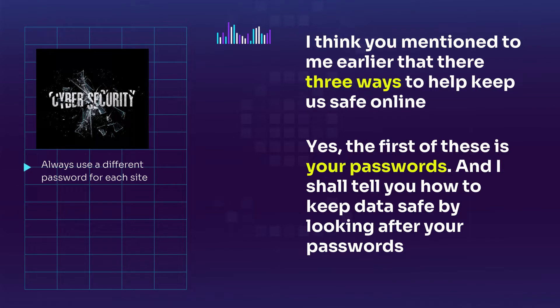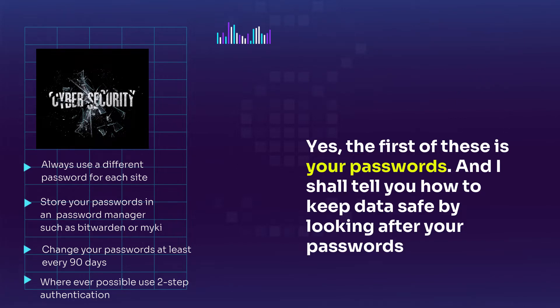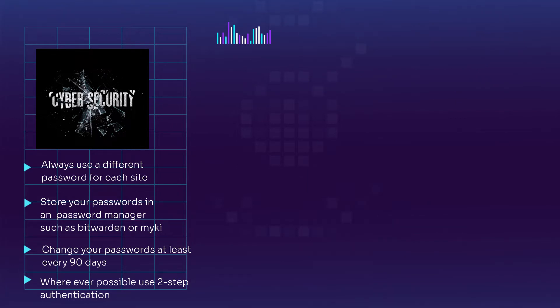Always use different passwords for each site you sign into. Store your passwords in a password manager such as Bitwarden or MyKey. Change your passwords every 90 days or sooner if you can. Whenever possible, use two-step authentication. If you follow these four steps, you should never have data stolen in a data breach.